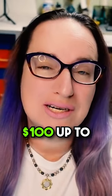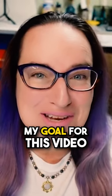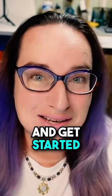There are teapots that sell for hundreds up to thousands and thousands of dollars. My goal for this video today is to show them to you. Let's go ahead and get started.